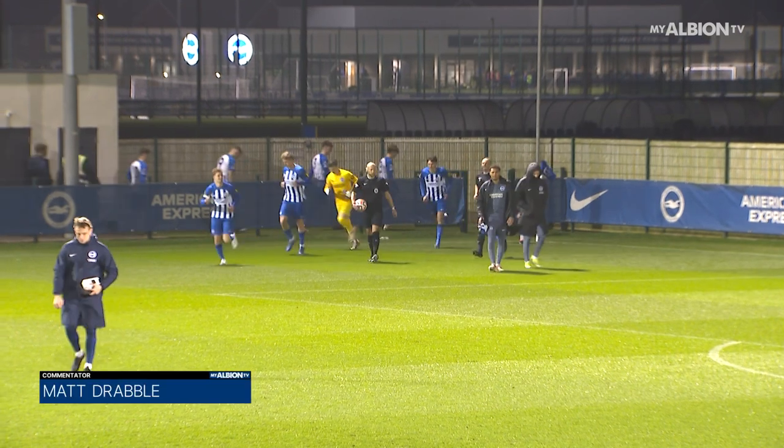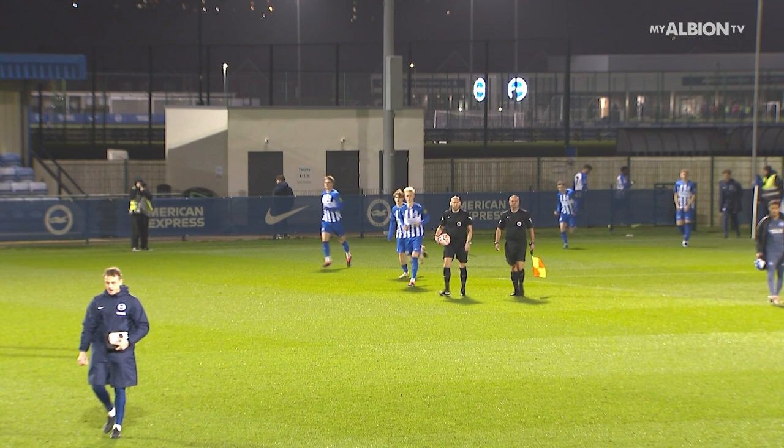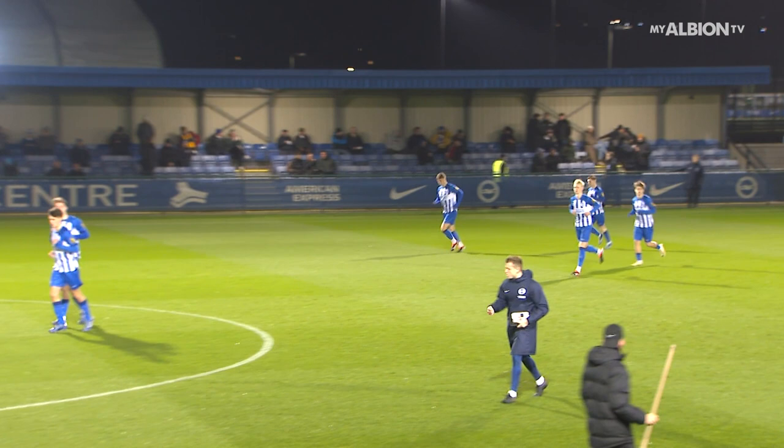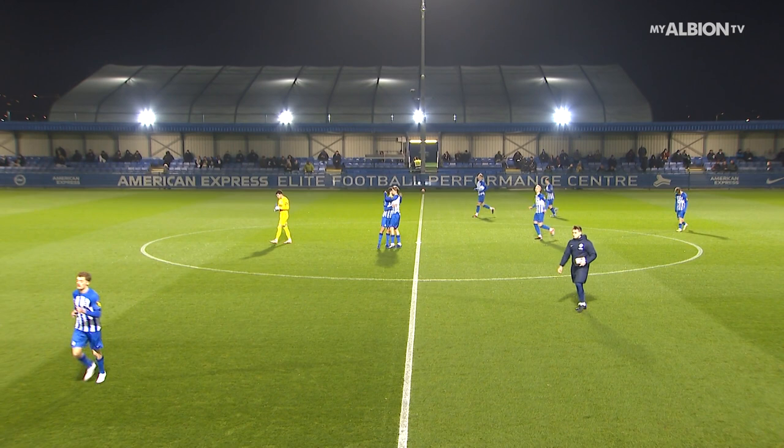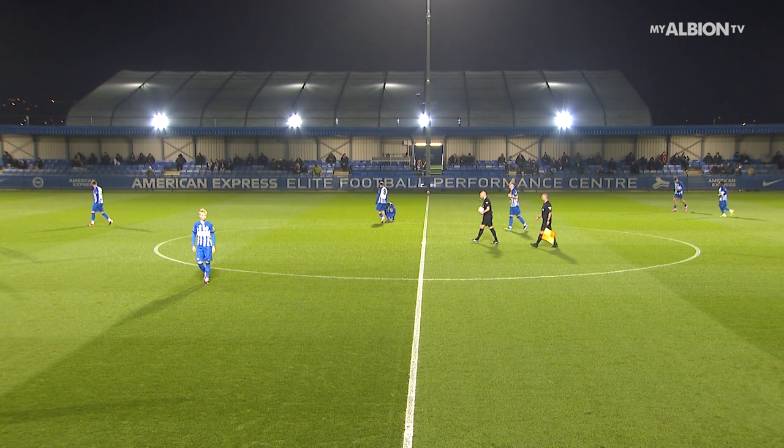Welcome to the American Express Elite Football Performance Centre for Brighton & Hove Albion vs Hull City in the Premier League Cup. The Albion have punched a quarterfinal ticket in the Premier League International Cup, fresh off a record run to the quarterfinals in the EFL Trophy. They possess an outside chance of progressing tonight — a win and a nine-goal swing required for the young Seagulls. Stranger things have happened in football.